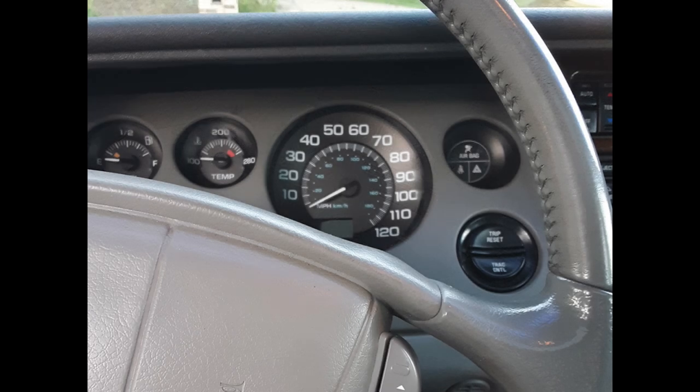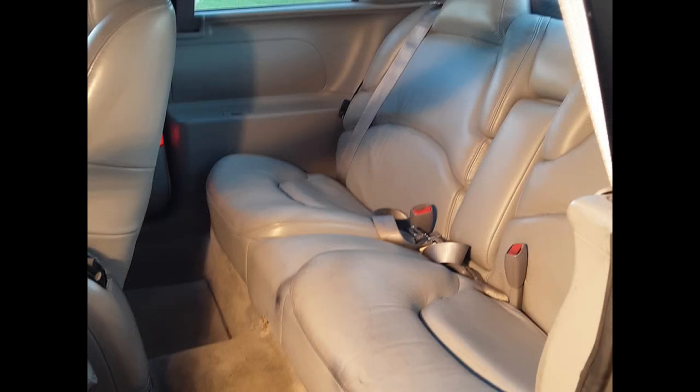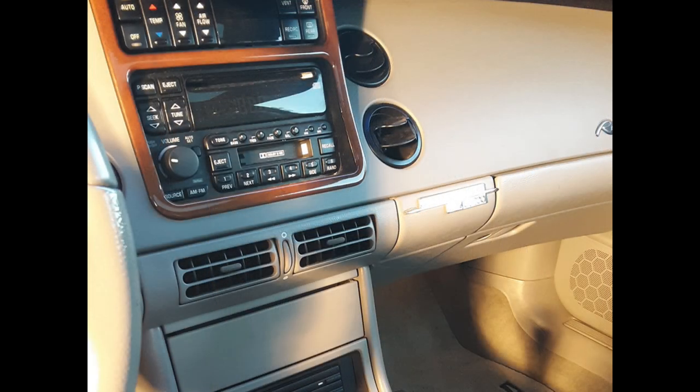Have service records for all of it. Included: Silver Aero keychain, car cover, and manual. Liquid silver paint shines bright and looks great for its age and mileage. Slate grade leather interior looks very good for its age.